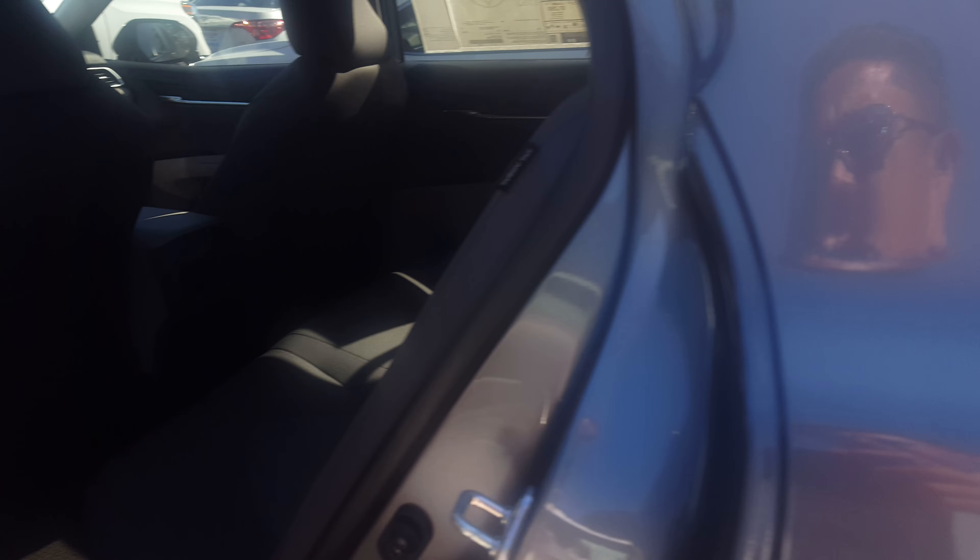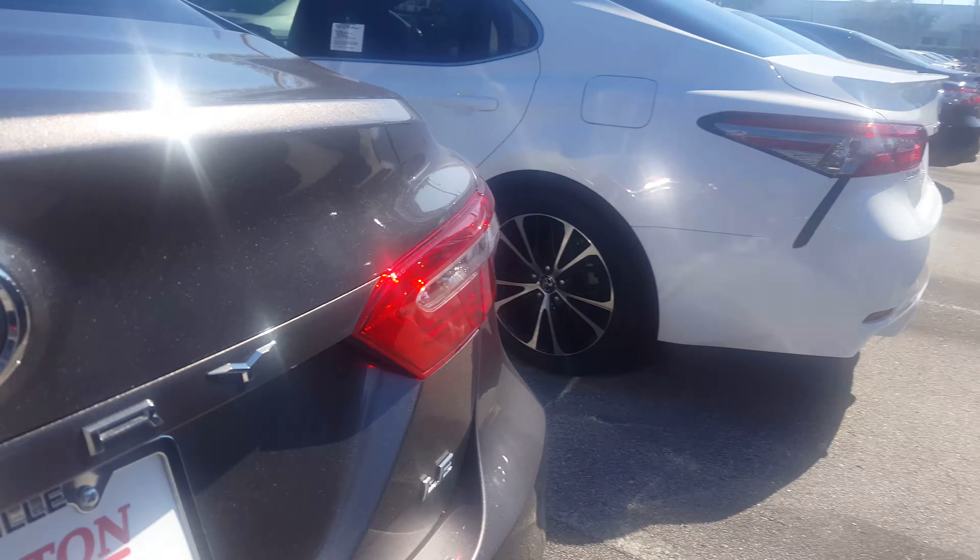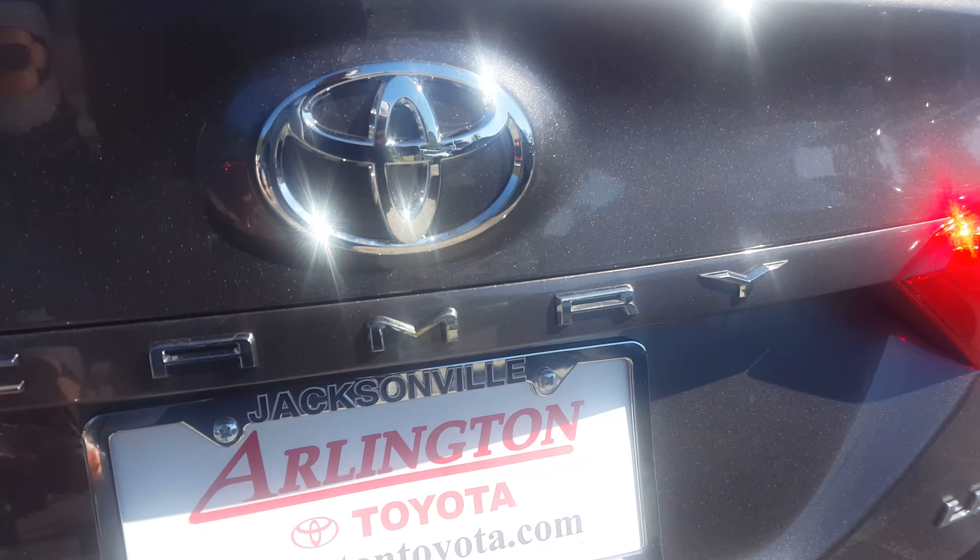It also comes with a standard backup camera. Look how spacious this back seat is — this is a completely redesigned vehicle from the 2017 model year, and it's probably one of the biggest and largest Camrys ever put together.